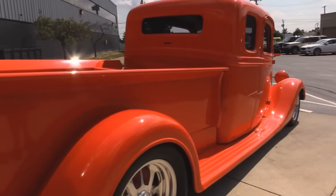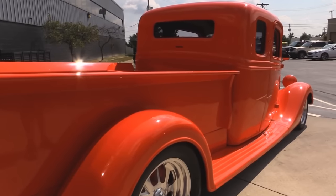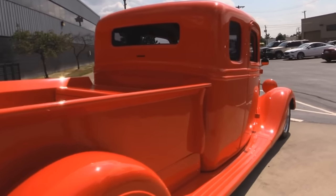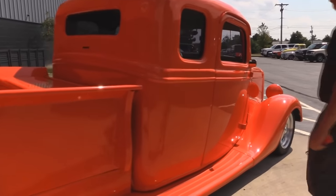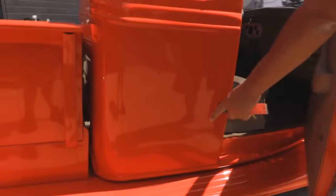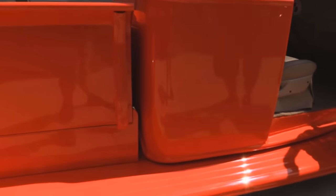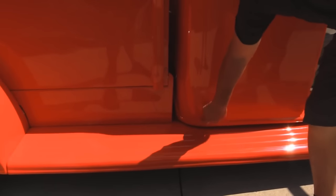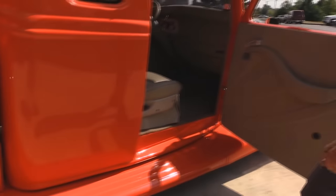Look how nice everything fits. Look at that orange paint in the sun — it's just popping. The Budnick wheels look great. They've blocked off the brakes there with orange. Again there's a door button on this side, and underneath this running board there are jump lugs and a battery switch — right underneath the running board, real easy to get at.